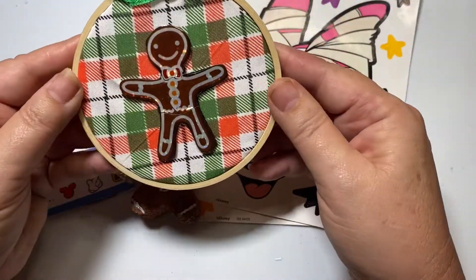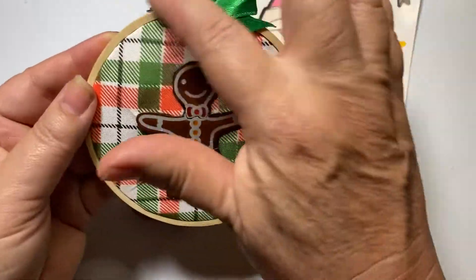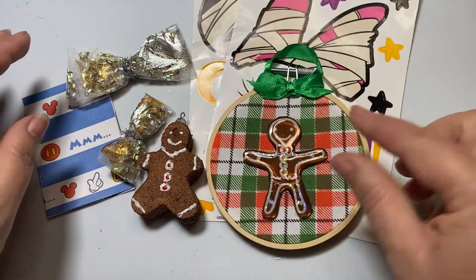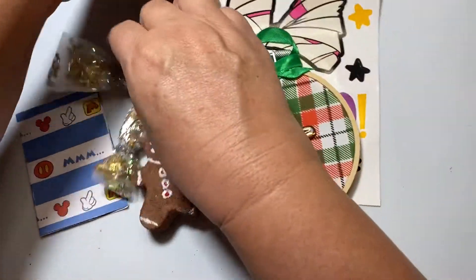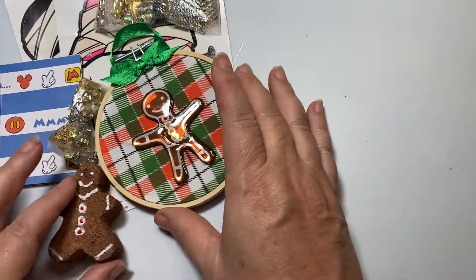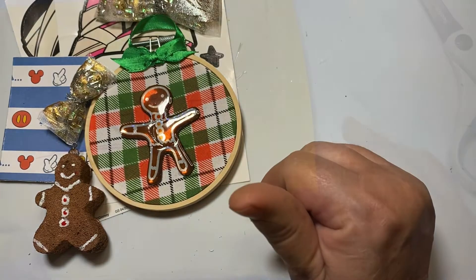And then she sent in a Christmas ornament — a gingerbread Christmas ornament on an embroidery hoop. That is so great. Thank you so much, Lucy. So sweet and so thoughtful. I'm so glad you entered. I'm going to go ahead and clear this off and we'll get into Rebecca Creates.